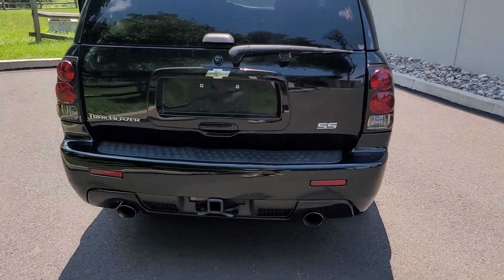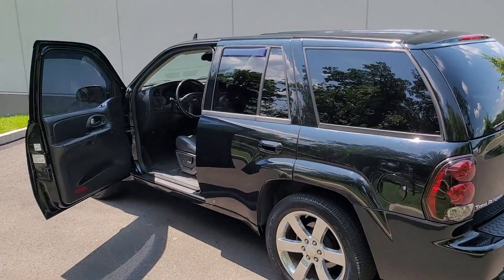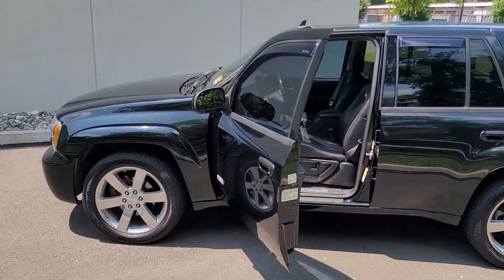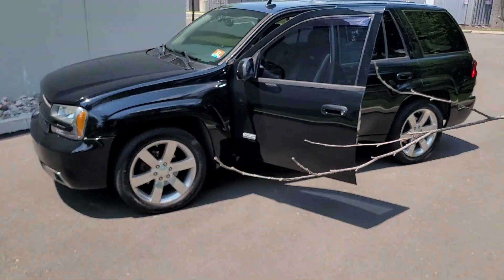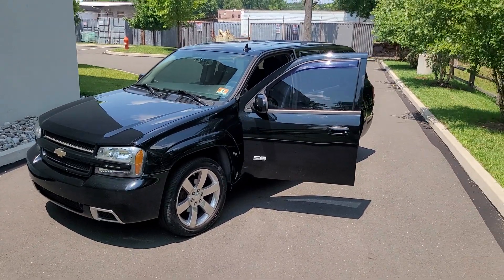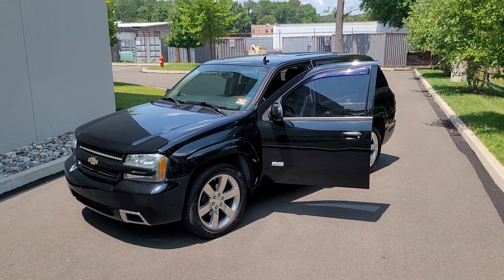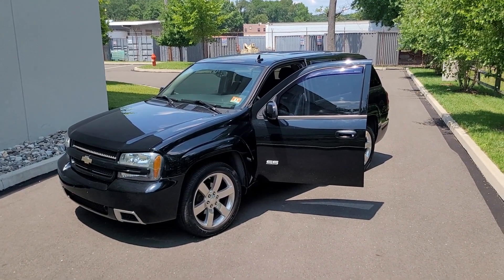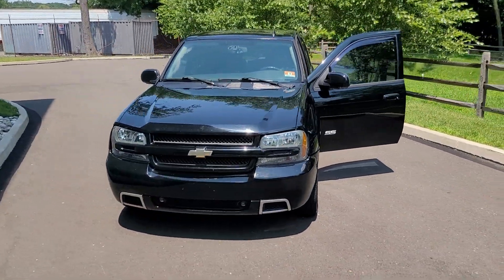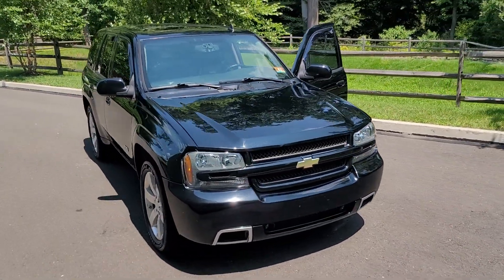It does have a tow package, and these have really been catching fire on the market as of late. I just like the aggressive look, the simplicity of this Trailblazer, and just the overall appearance — and of course they do produce plenty of power and pretty good reliability, all things considered. This car is available on our website gtmotorspa.com. If you have any questions, give us a call or email us.